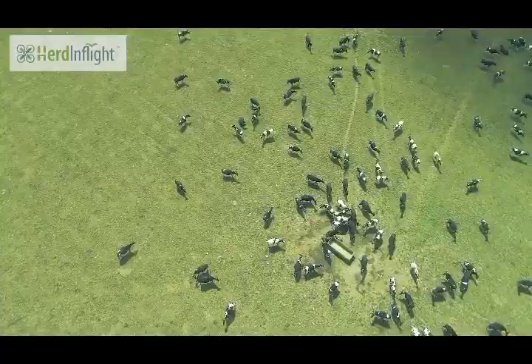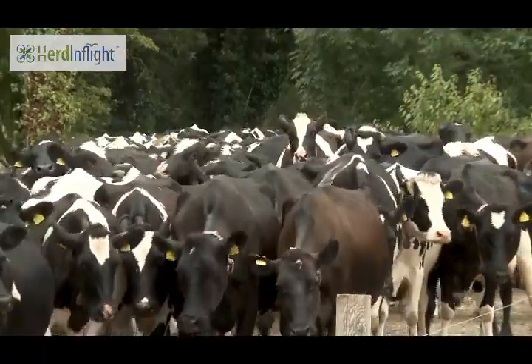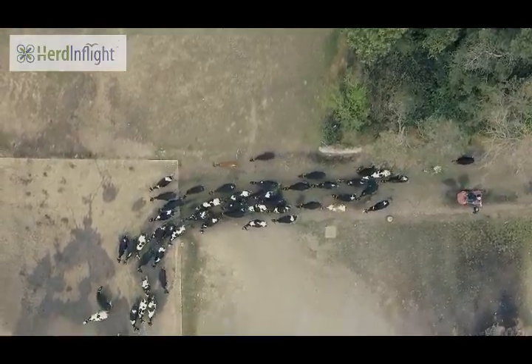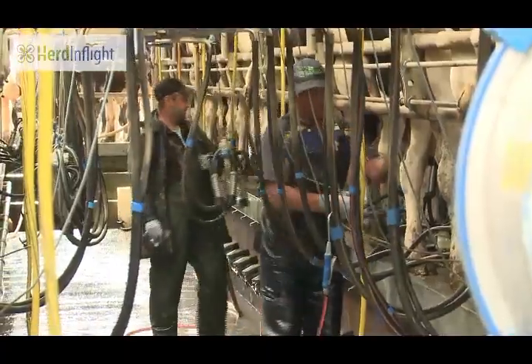In addition, HerdInFlight will enable farm managers to select semen and reproductive protocols prior to cows coming into the parlour, making it far less stressful for both farmer and animal.